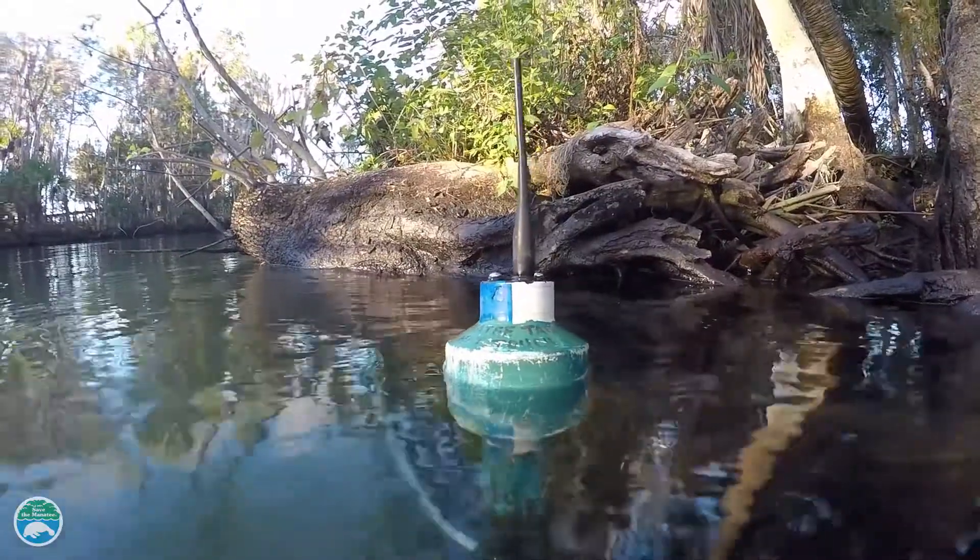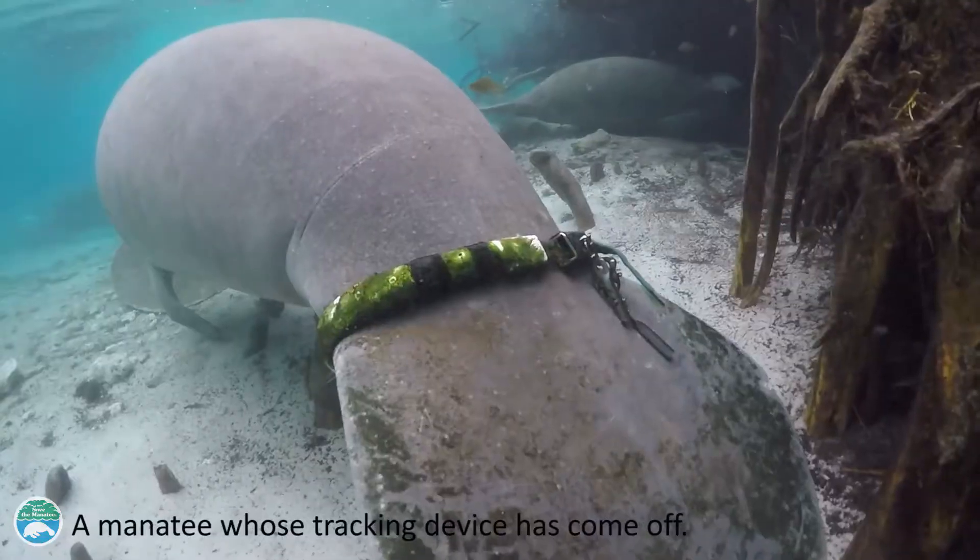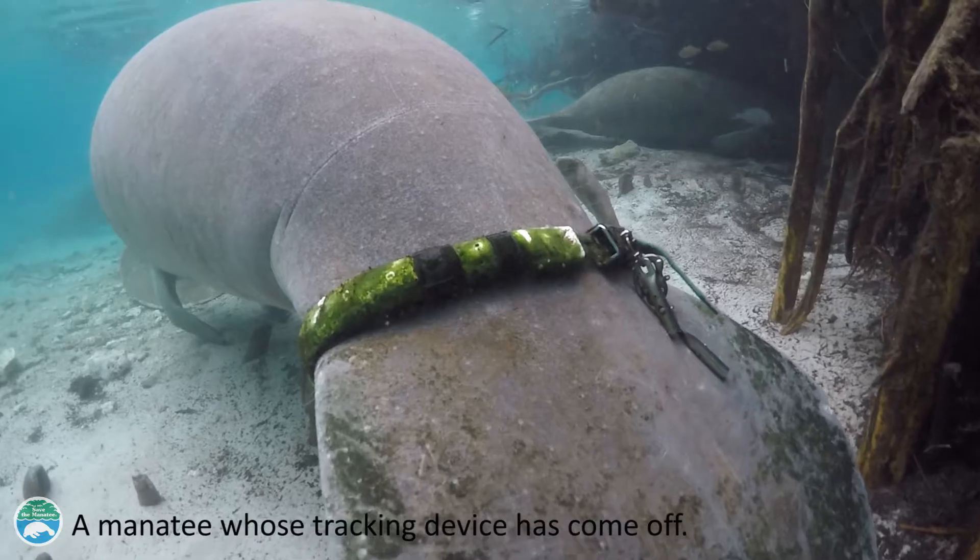If you see a tagged manatee, do not touch the manatee or the device for any reason. The devices are designed with a quick release mechanism, so if it gets tangled in any way, it will fall off.